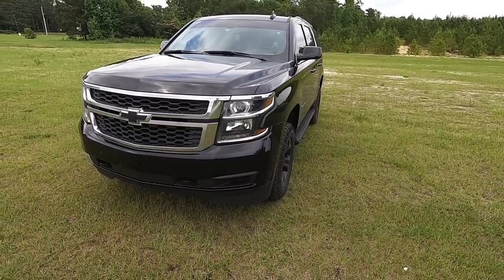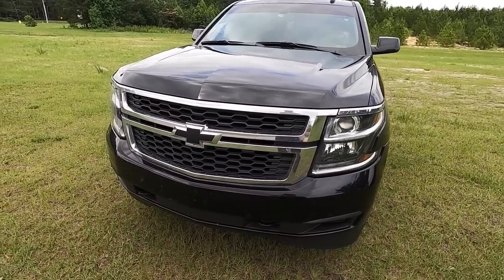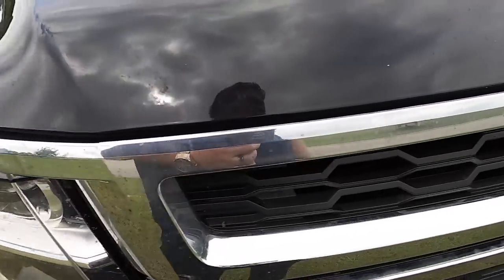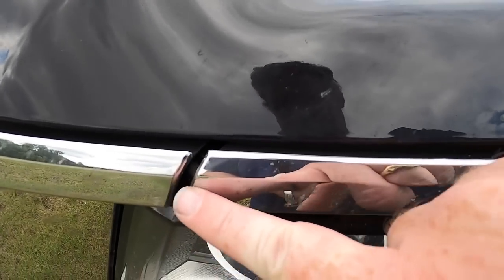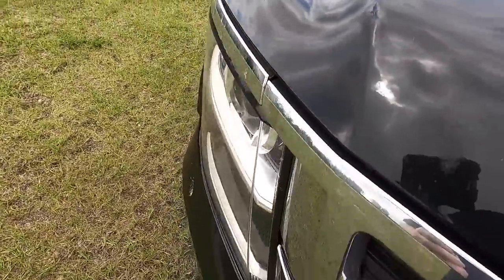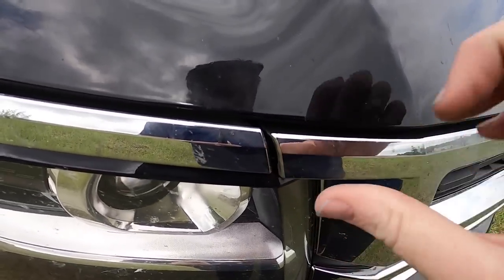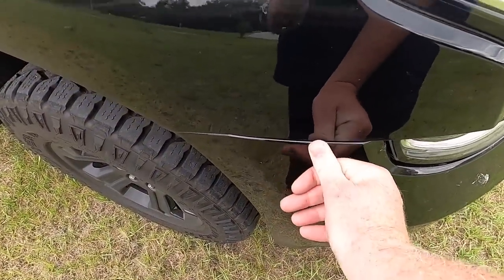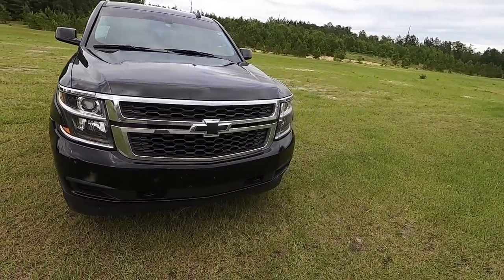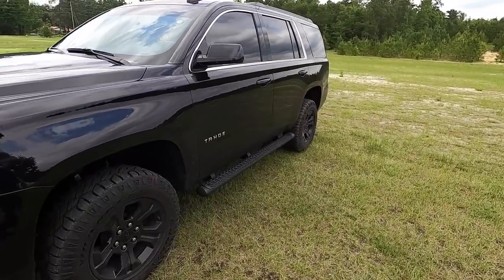We've upgraded the headlights to LEDs from halogens, and we're gonna upgrade the high beams to LEDs — those will be here tomorrow. The grille is getting painted and blacked out. But look at this — here's another prime example of GM quality control. Look how this doesn't match up over here, but when you come over here the lines all line up. None of this stuff lines up. It's just not right. And it's little stuff like this that makes me say there's no way you should spend $50,000 on one of these brand new.